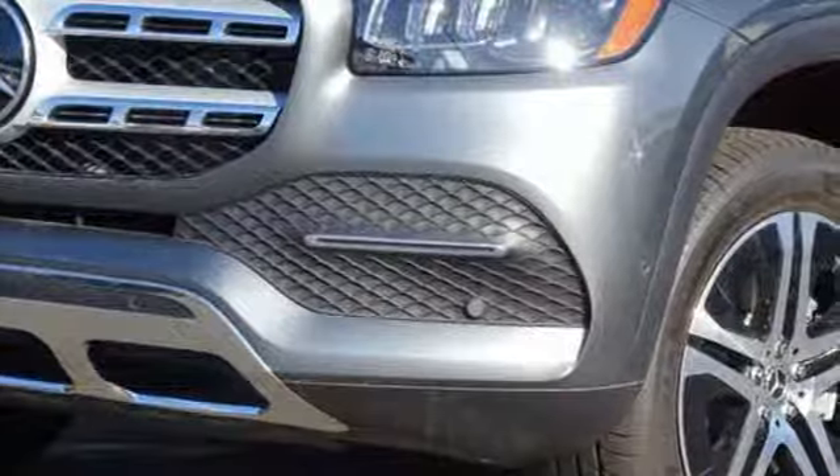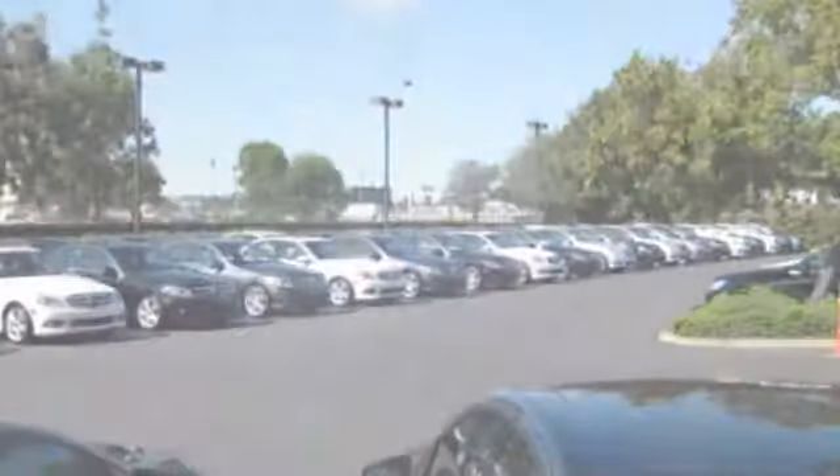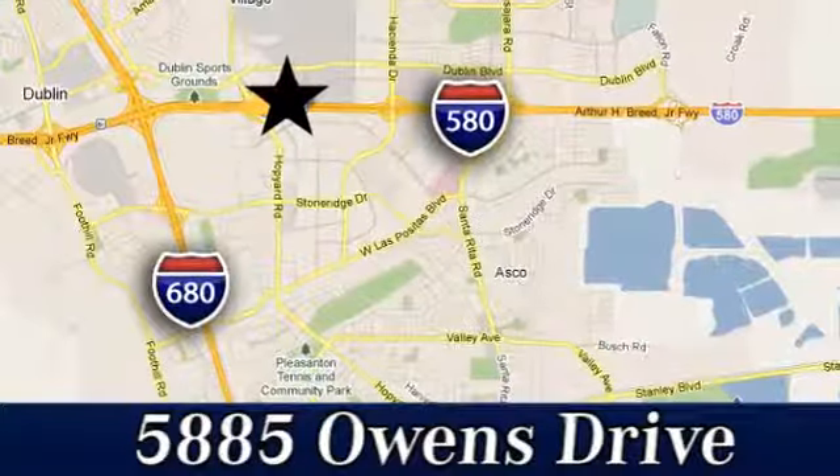Take it for a test drive today at Mercedes-Benz of Pleasanton. Quality luxury vehicles is our business. We're convenient to the entire Bay Area at 5885 Owens Drive in Pleasanton, California.